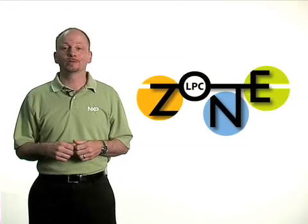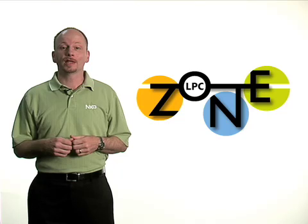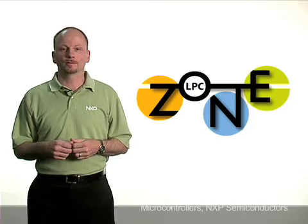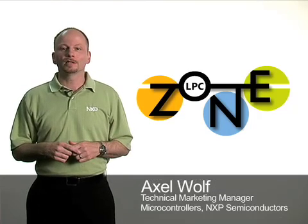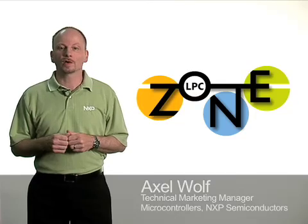Hello and welcome to the LPC Zone, the online training portal for NXP 32-bit and 8-bit LPC microcontrollers. My name is Axel Wolf and today I'd like to give you a brief overview of our MCU solutions for LCD.